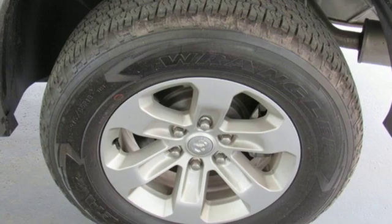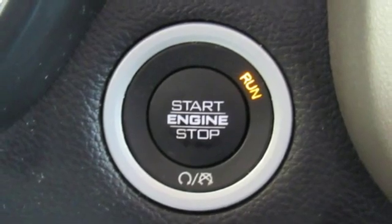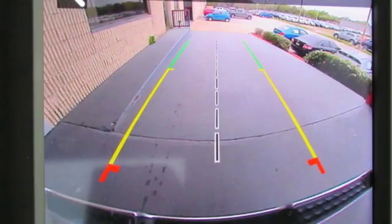Power heated mirrors, dual zone climate control, aluminum wheels, rear wheel drive, configurable instrument gauges, and V8 engine.